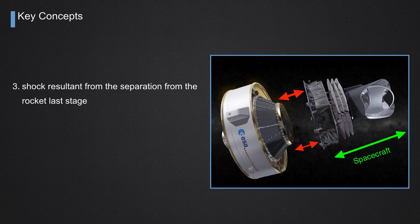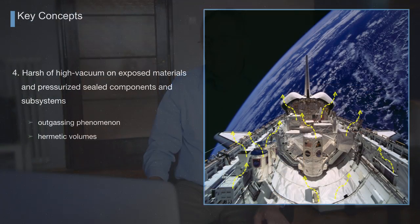By the time the spacecraft is ejected from the last stage of the rockets, this is typically done using springs and some pyrotechnic devices that go off, releasing the spacecraft from the ring of the last stage. This kind of feature usually produces a shock to the spacecraft, and this shock must be reproduced in the laboratory to ensure that the spacecraft can survive this level of shock.